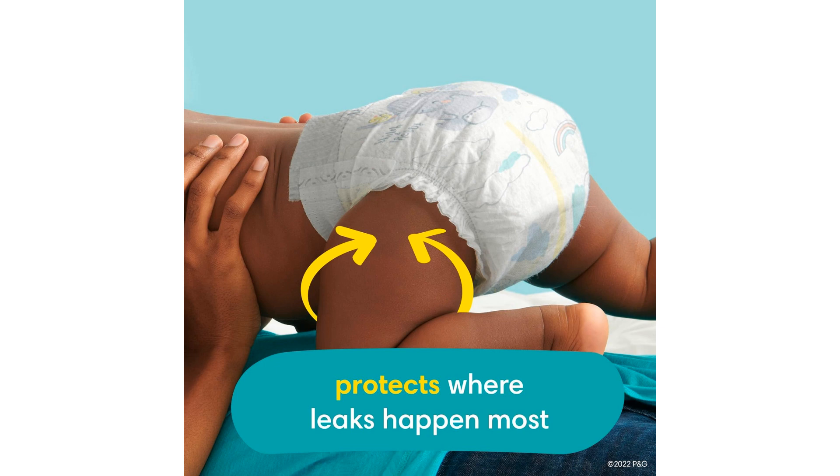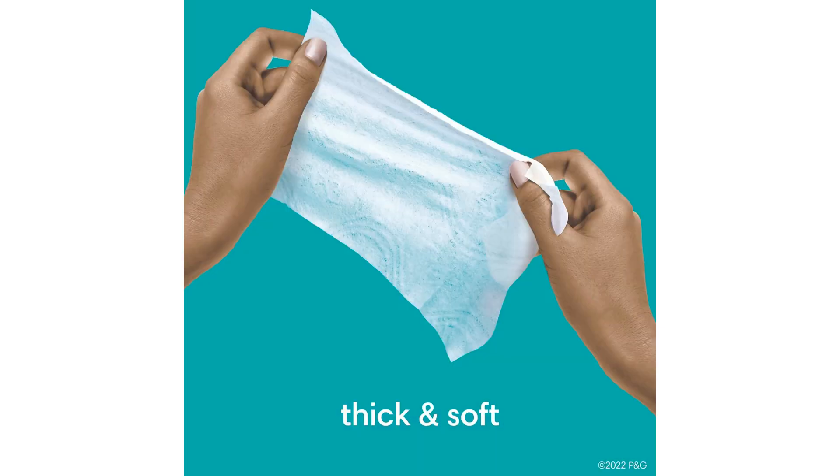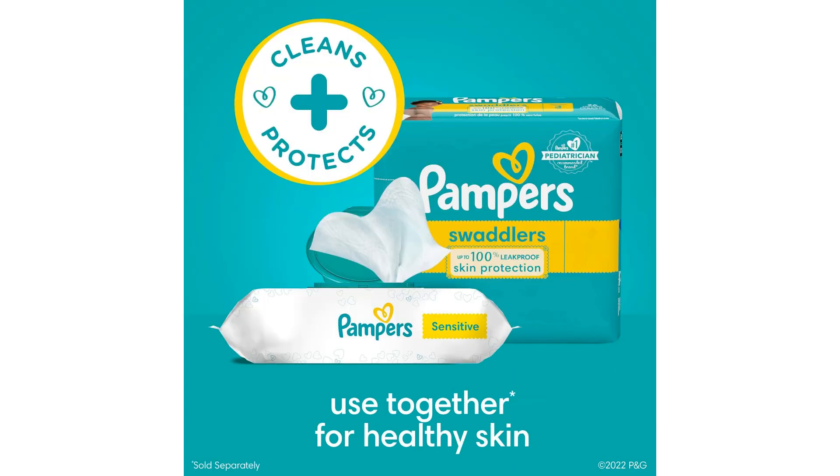In terms of versatility, Pampers Swaddlers are suitable for babies of all sizes, from newborns to toddlers. Whether you're looking for a diaper to use during the day or overnight, these diapers offer reliable protection and comfort around the clock.